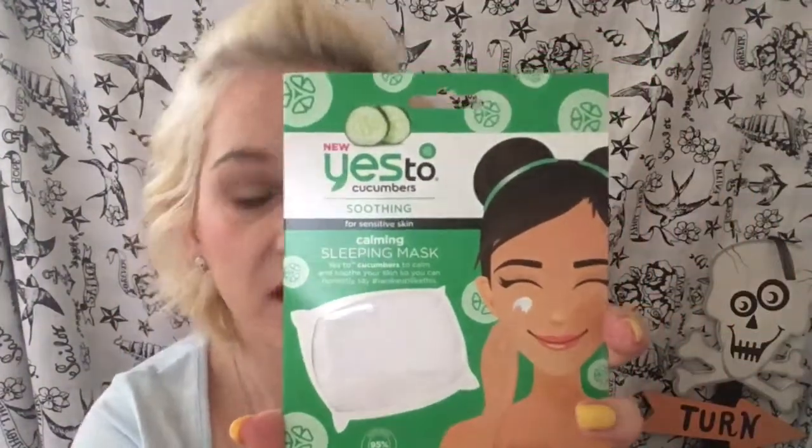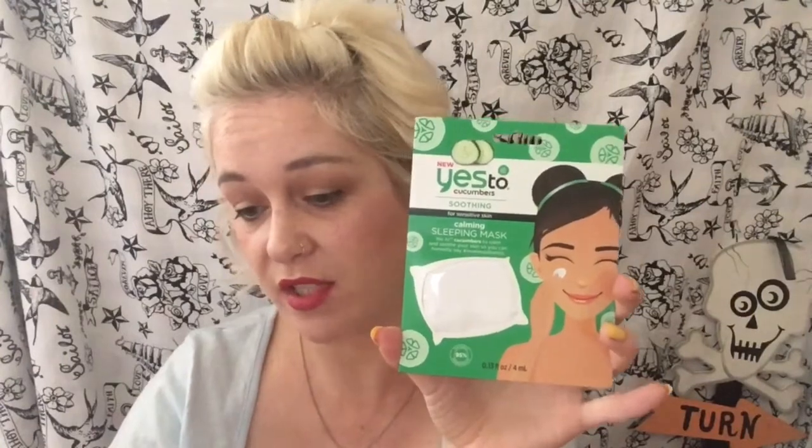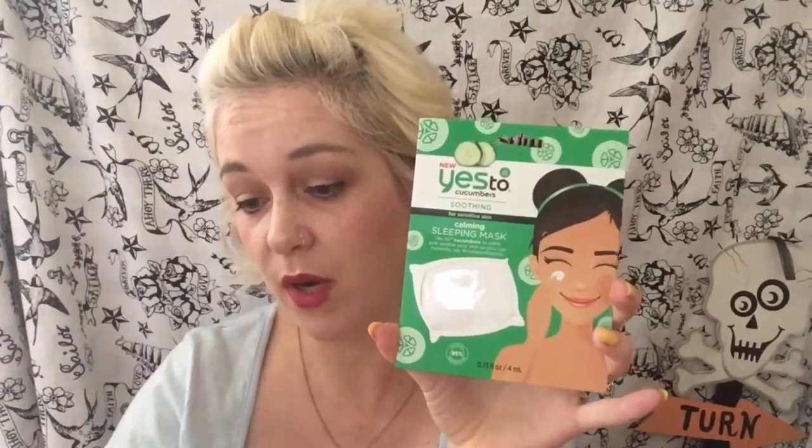First off I see a sleeping mask — it's Yes to Cucumbers, soothing for sensitive skin. It says: "Sleeping Beauty, get ready to don your favorite PJs, tuck yourself in and let this little beauty do all the work while you catch some Z's. Beauty sleep just got better thanks to this rich cream formula that absorbs easily and gradually overnight during your skin's natural repair cycle, leaving your face — not your pillow — feeling soft and smooth." You can get this for £2.99 from ASOS. It's a really nice product and I will 100% be using it, maybe even tonight.